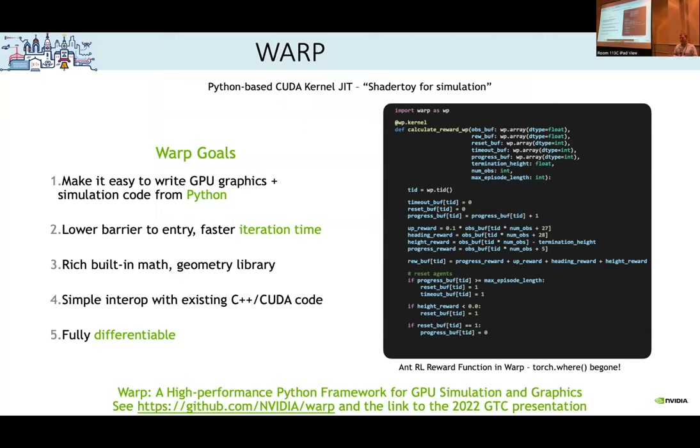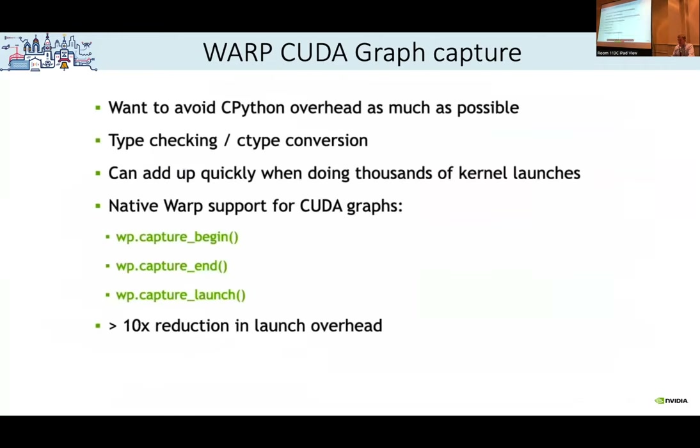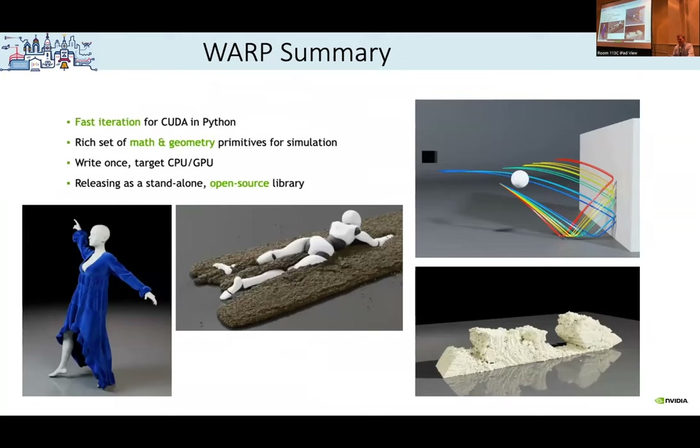There's also Warp inside Omniverse. Warp is similar to JAX in some ways — it lets you write Python code that gets compiled to something super fast. You can compile to CUDA code, meaning you can write reward functions or observation functions, but also write entire simulations in Warp. It already has components from actual physics engines like OpenVDB and NanoVDB, and we might even get neural networks in there in the future for hybrid physics engines.